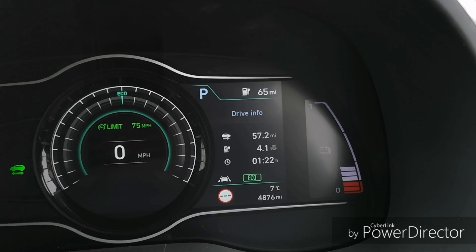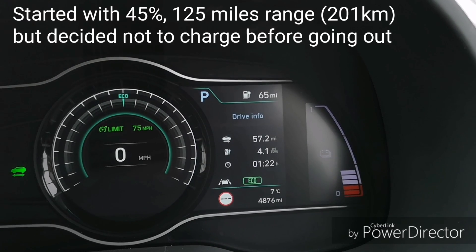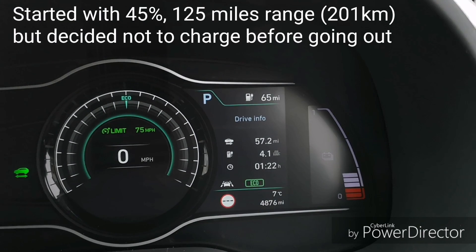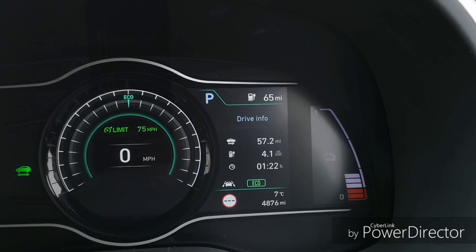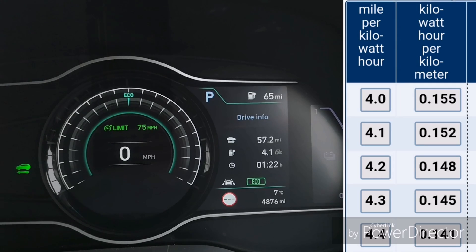64 kilowatt hour Kona — this morning we had 45% on the battery left and I think it was about 122 to 125 miles on the GOM. Susan's been out and done a 57 mile round trip, getting a really good 4.1 miles per kilowatt hour.